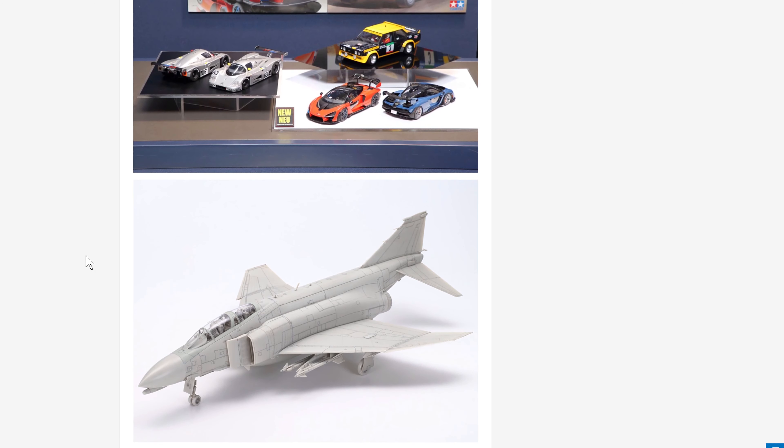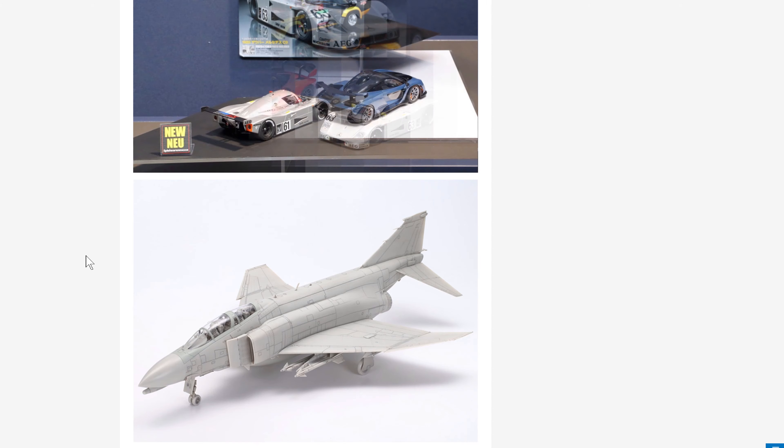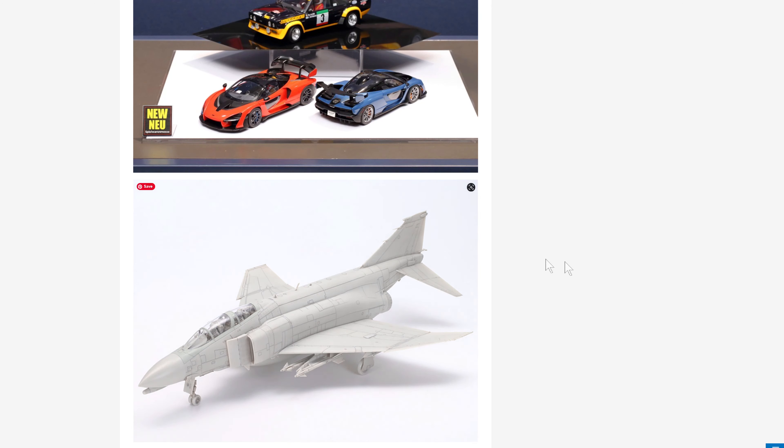Here's the headliner — all you Tamiya fanboys are going to be very excited. It's a new Phantom. But we're going to come back to that; let's start right at the bottom.